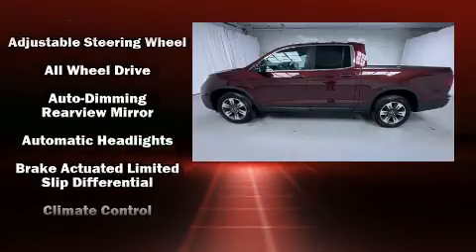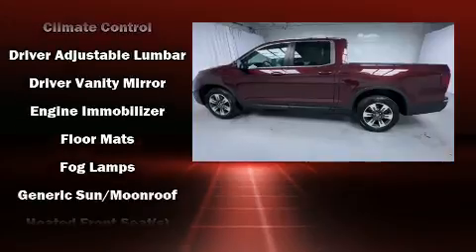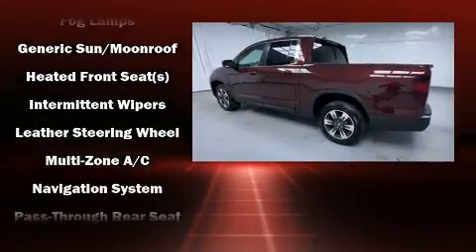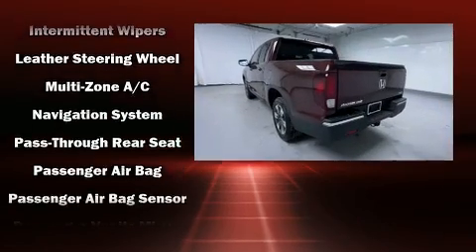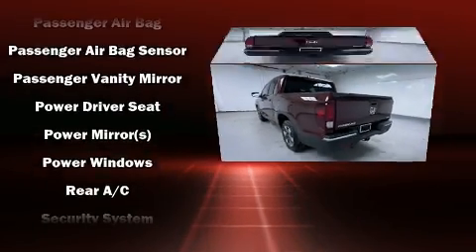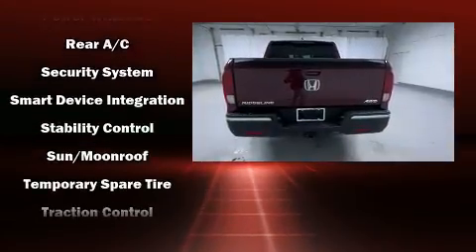Audio features include an AM/FM radio, steering wheel mounted audio controls, and seven speakers enhancing the audio experience throughout. The interior side curtain airbags deploy in extreme circumstances, shielding you and your passengers from collision forces.